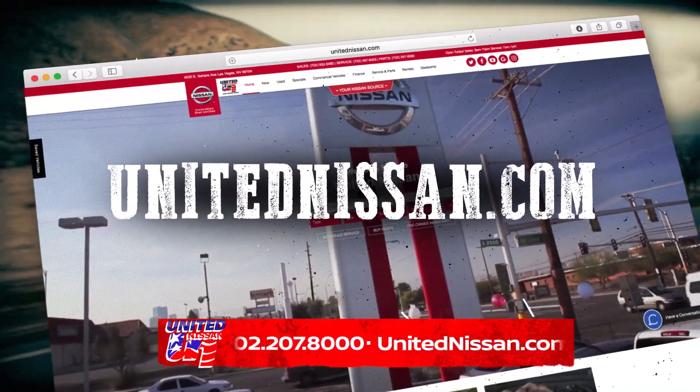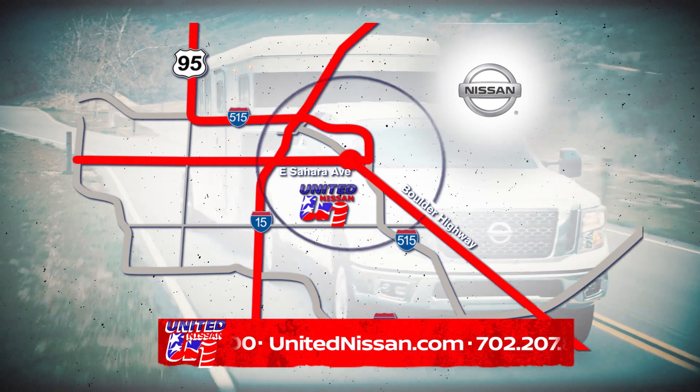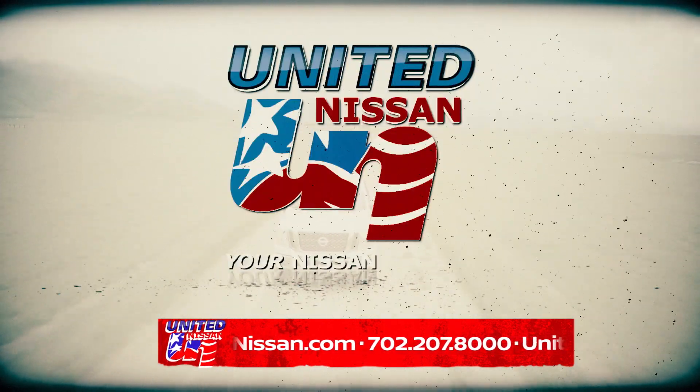Shop us online at UnitedNissan.com, East Sahara and Boulder Highway. United Nissan, your Nissan source.